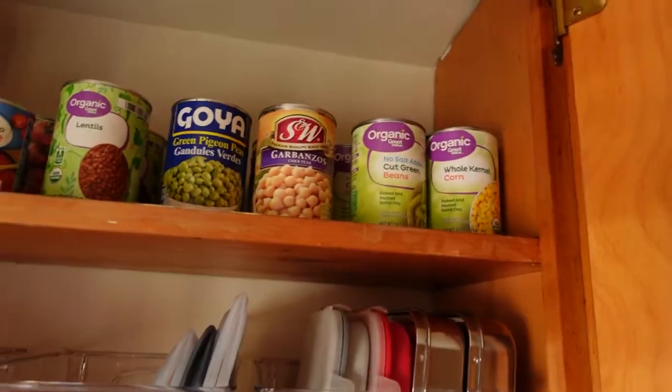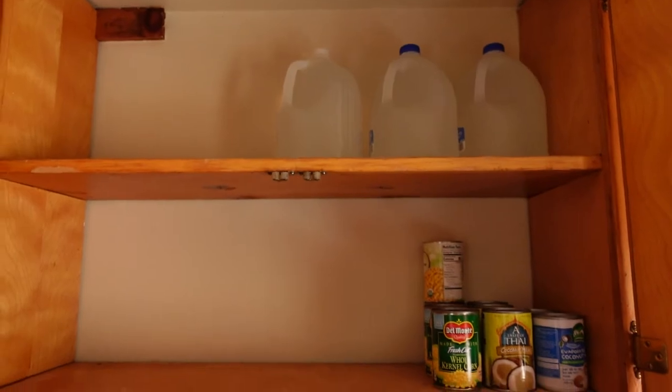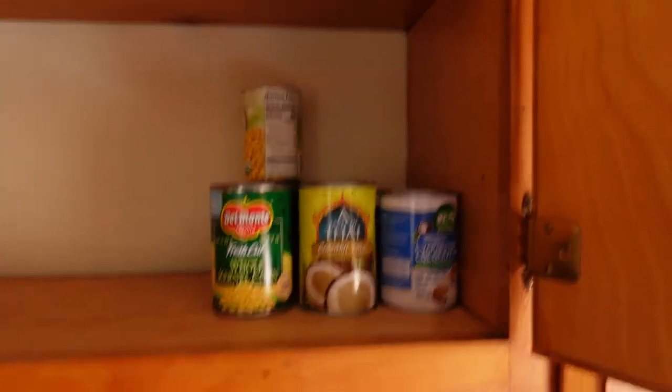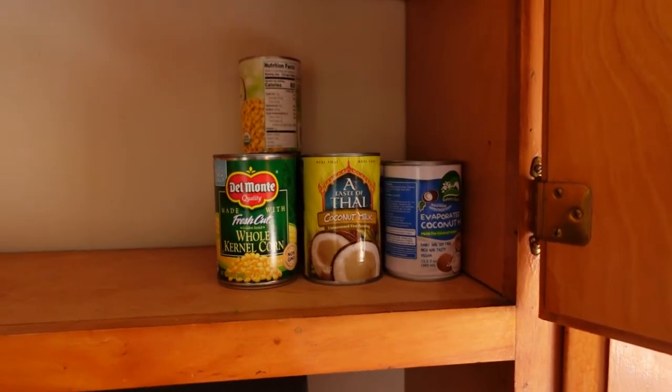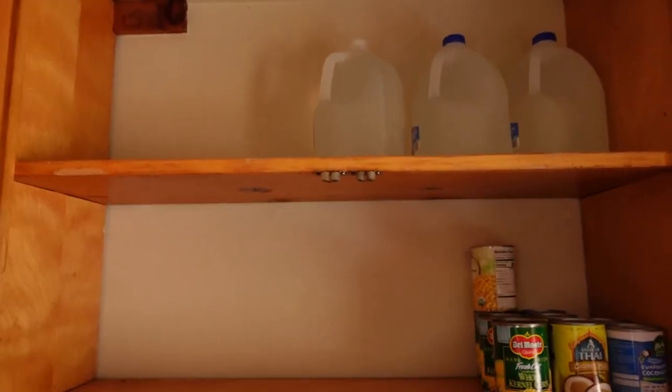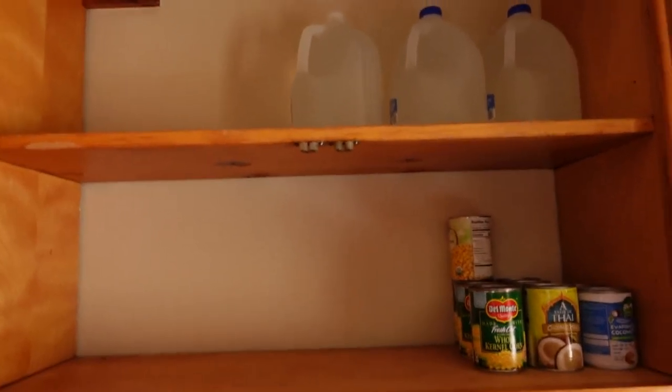Here are the cabinets on top of my fridge — I already started putting some extra cans there, coconut milk, and the corn I just took out from the other cabinets. I'm definitely going to use this cabinet as my emergency food cabinet.